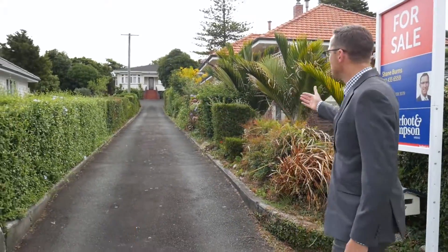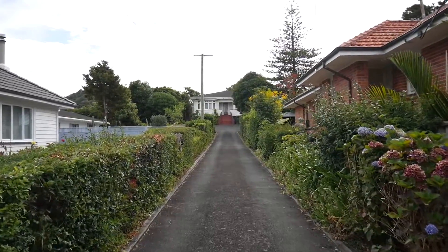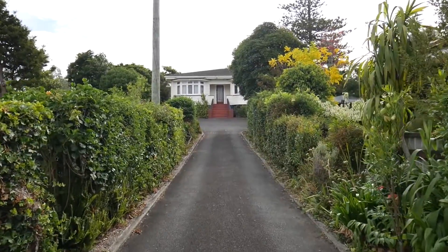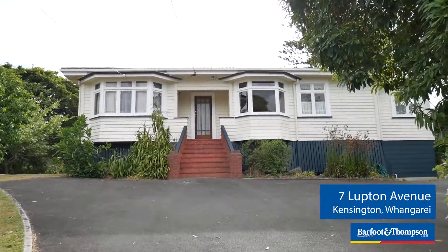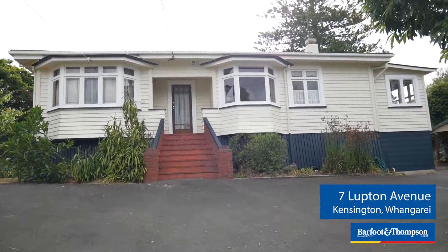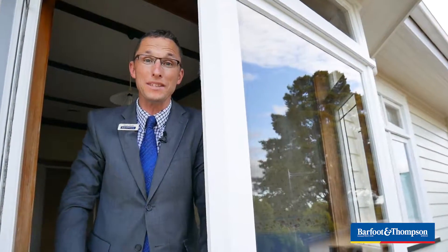Here's something you won't have seen before — a for sale sign outside number 7 Lupton Avenue, Kensington. This 1930s California bungalow has been the family homestead for 50 years, but the time has come for new owners.